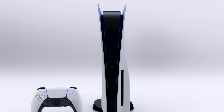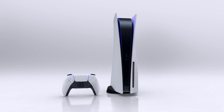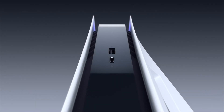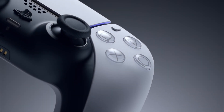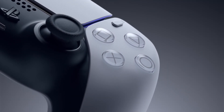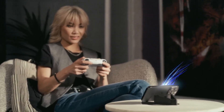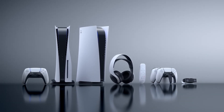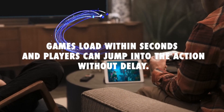The PS5 comes bundled with the revolutionary DualSense controller, featuring adaptive triggers and haptic feedback. These innovations provide an immersive gaming experience, allowing players to feel the tension of drawing a bow or the rumble of a speeding car. The controller's built-in microphone also enables voice chat without the need for a headset. One of the most significant advancements in the PS5 is the inclusion of an ultra-fast custom SSD. With up to 825GB of storage and lightning-fast data access speeds, games load within seconds.